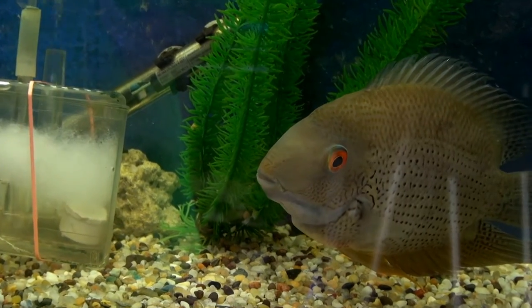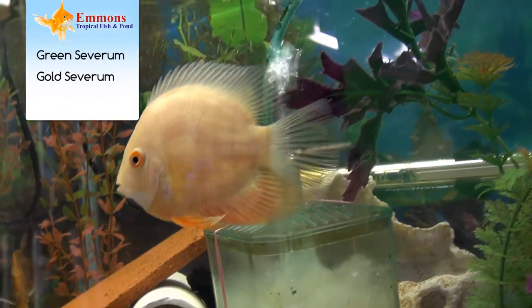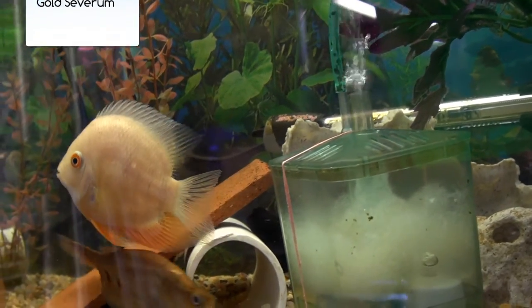One of those would be some of your cichlids, like your sevens — you've got your green and your gold sevens and different hybrids of that family. Great fish, but a lot of them get up to plate size.